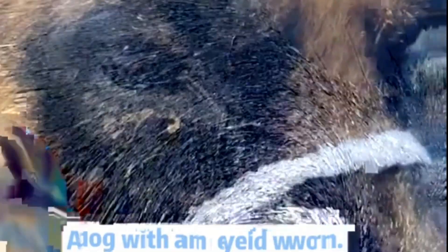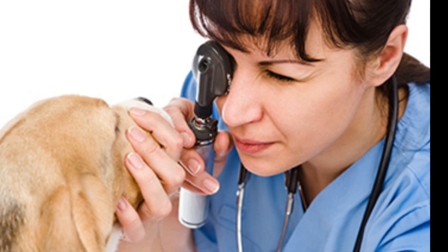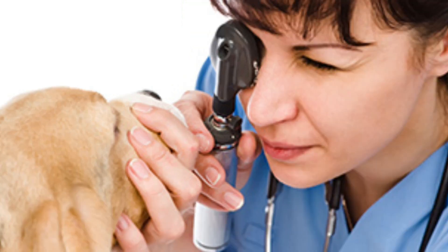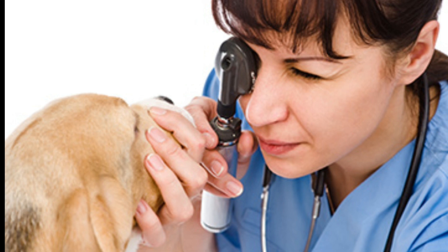Veterinarians can usually diagnose eye worms based on a physical examination alone. It may be necessary to numb the dog's eyes with a topical anesthetic or to sedate the dog to get a good look under the eyelids. A veterinarian will determine which form of treatment is best based on the situation.